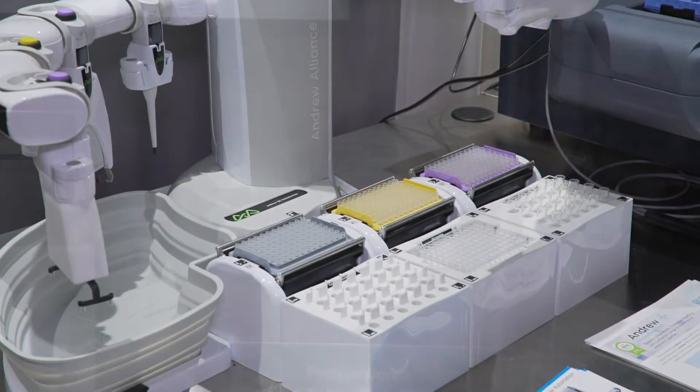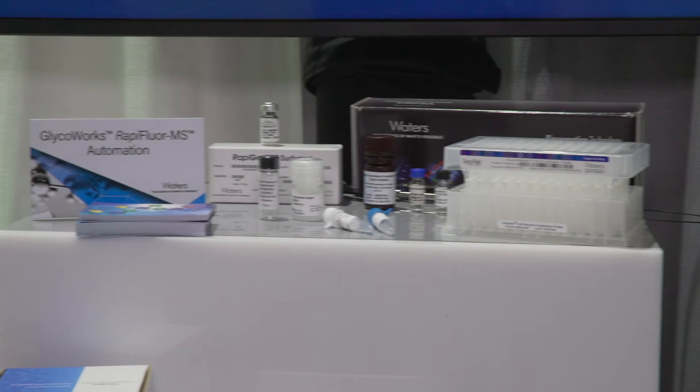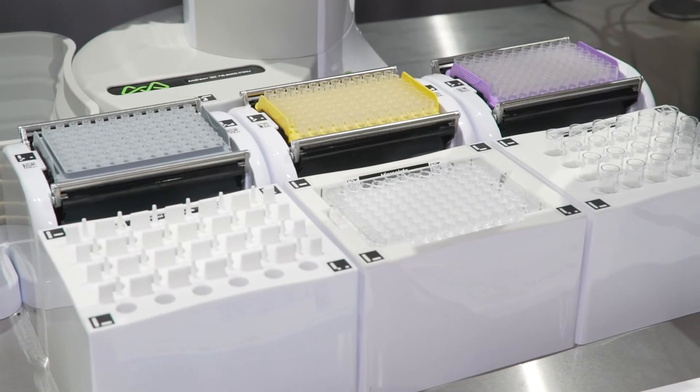Not only have we looked to automate the kit, but we're also offering a line of standards. These are quantitative standards for our cell culture customers, our foods and feeds customers, as well as protein hydrolysates.